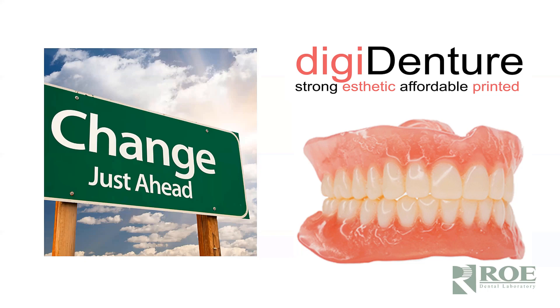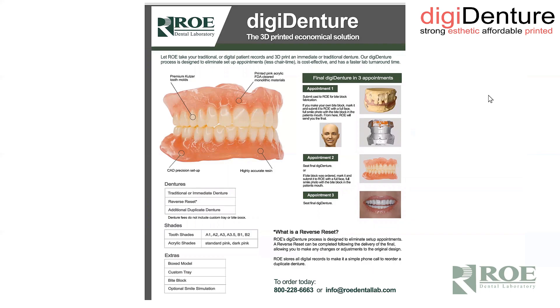These cases would be consistently excellent time and time again. The teeth were always in the right position. Because we had such great success, we sat back and said, if we can have this super sophisticated case go so well each and every time, why don't we do this for our single dentures? So we started doing it with immediate dentures, and now we're starting to do it with economy dentures. We have a product called DigiDent, which is a fully digital denture, and I'll go through the processes — how it's kind of unique and different.